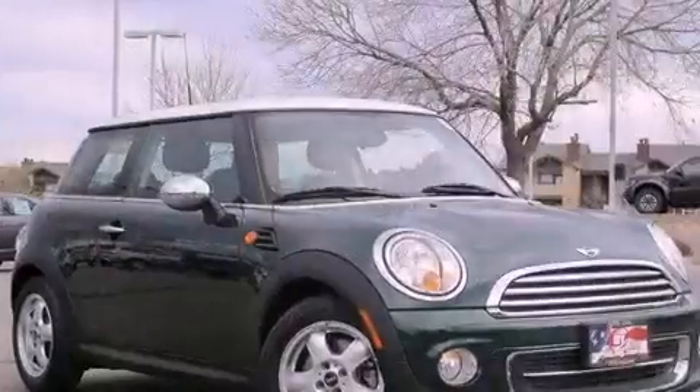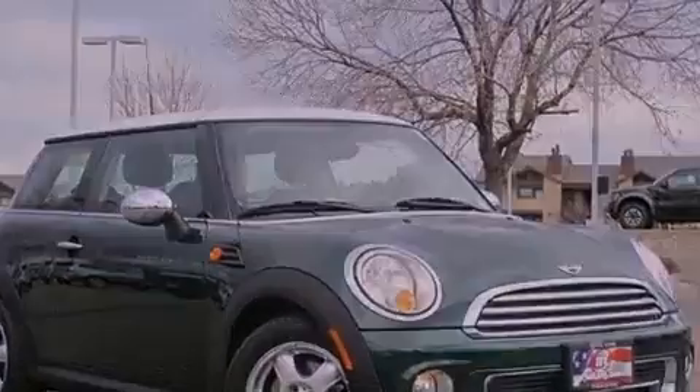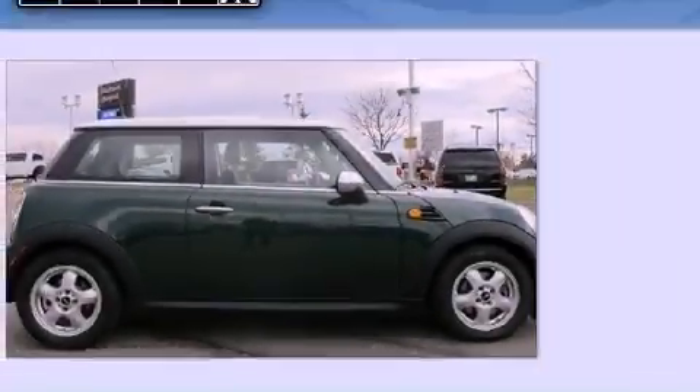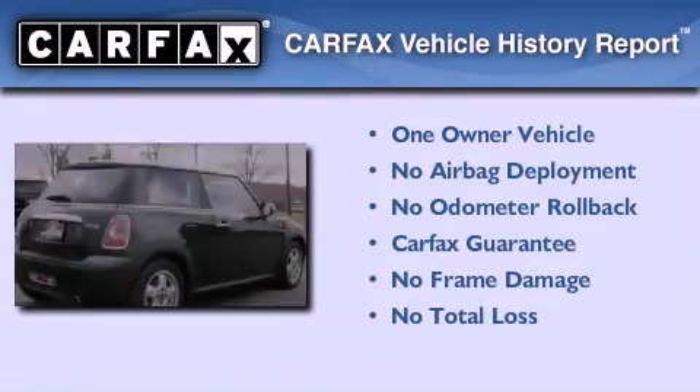With an EPA estimated rating of 36 miles per gallon on the highway, it's easy to see how you can save. This Mini has had only one owner, and it qualifies for the Carfax buyback guarantee.